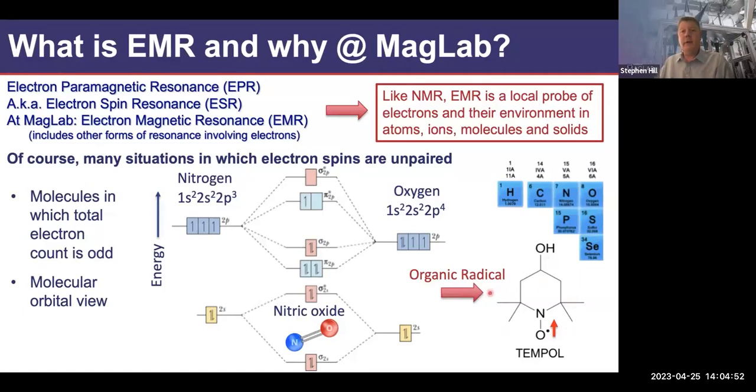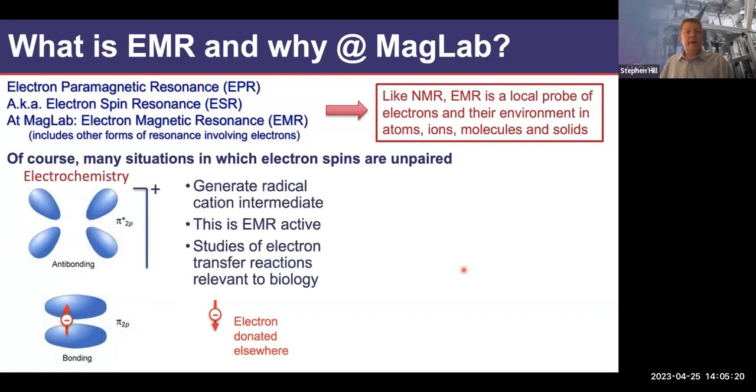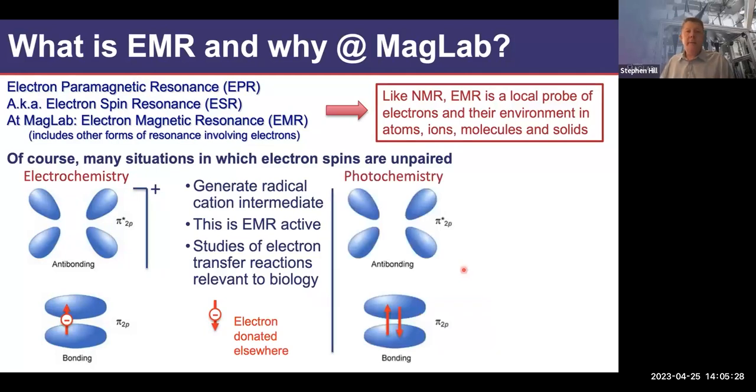One example is the nitroxide radical, which is often used to tag systems that might otherwise be EPR-silent — say, a large biological molecule. You can do some biochemistry to attach this spin label, and then it becomes EPR-active. You can follow that spin to study structural and dynamical changes of the molecule of interest. You can also imagine an electron transfer reaction where you remove an electron from a molecule, making it charged but leaving behind an unpaired spin, allowing you to study chemical reactivity.